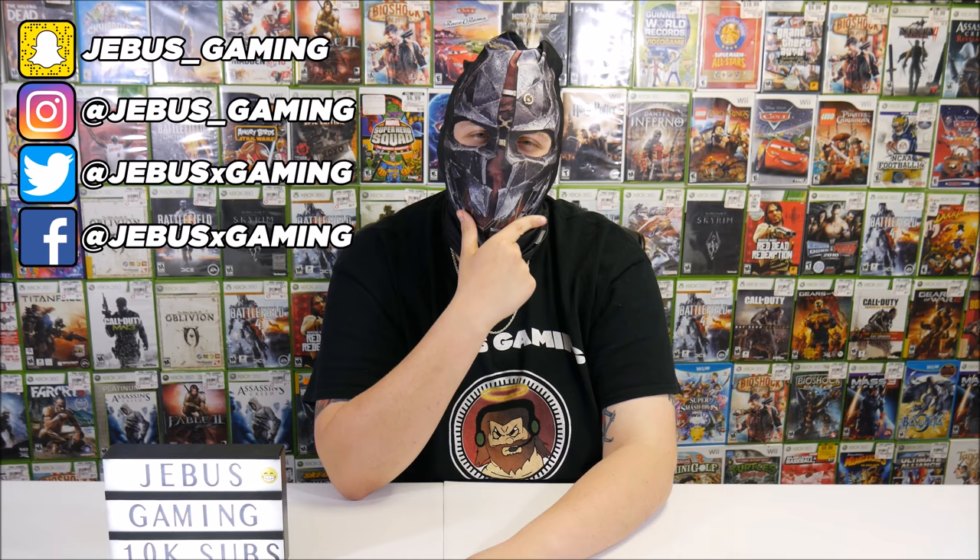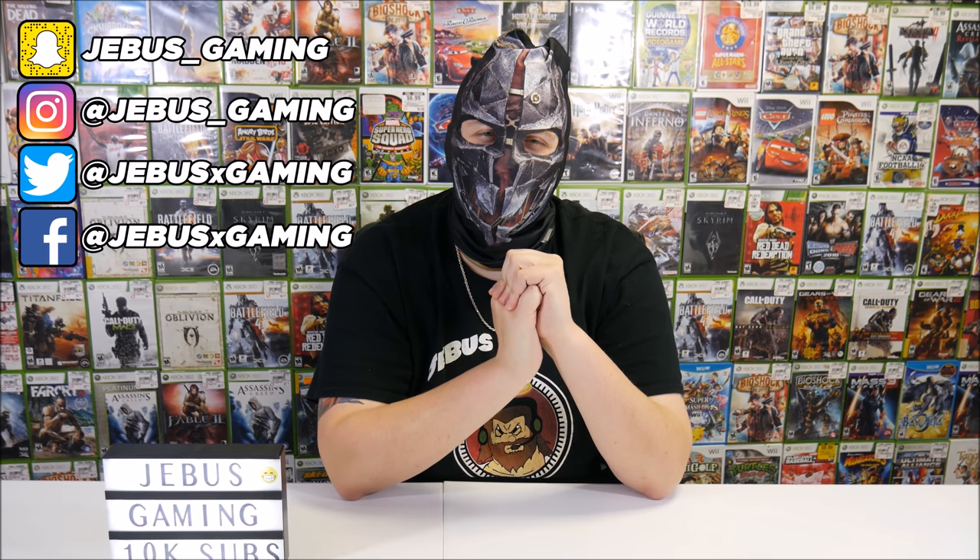Welcome back to Jeebus Gaming guys, and today we're gonna be doing the Q&A and giveaway video that we promised. I thought long and hard about whether I should expose my face or not, and I decided maybe I shouldn't — but you guys gotta let me know. If you're new to the channel, make sure you hit that subscribe button. Leave this video a double big fat thumbs up for 10k, and hit the notification bell and follow us on all social media — links will be in the description. Let's get into this Q&A.